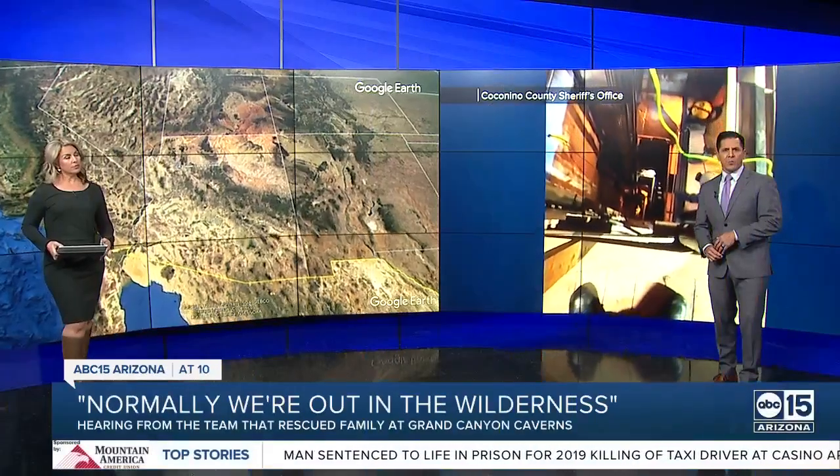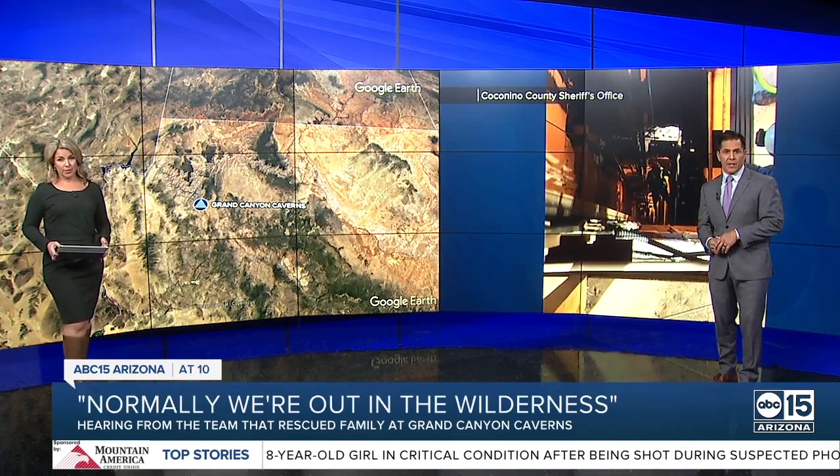All new at 10, going inside the rescue at Grand Canyon Caverns. Tonight we're getting new video and hearing from the rescue crews who helped an Arizona family trapped underground for hours. This story is making national headlines and our Ashley Paredes is hearing from the heroes.